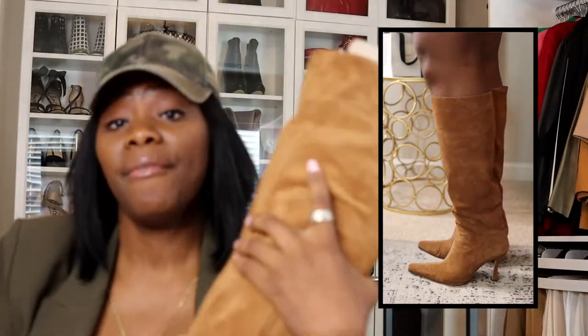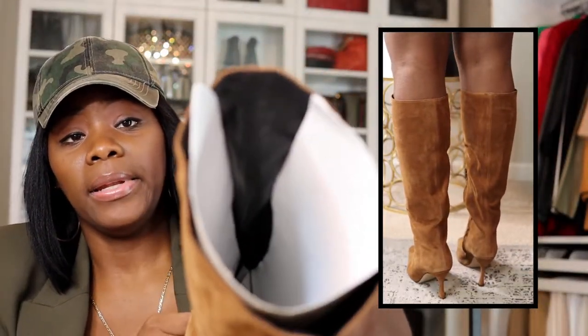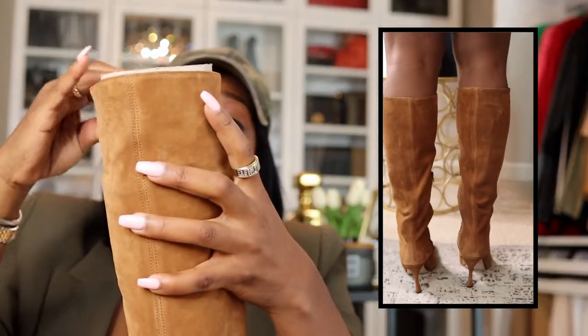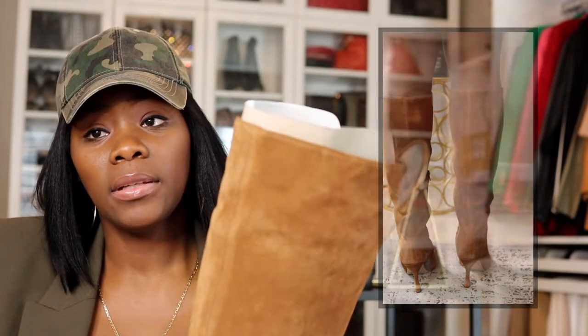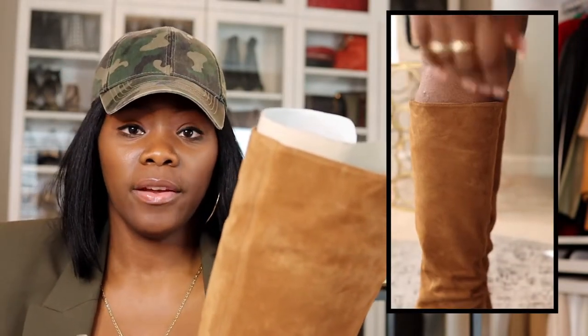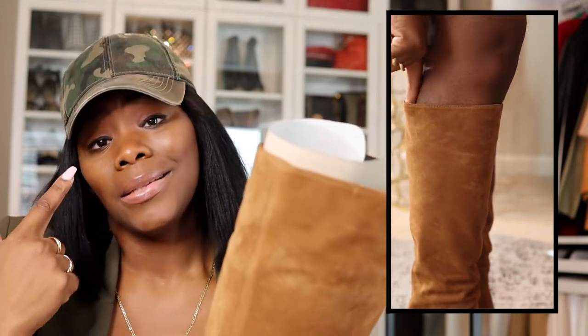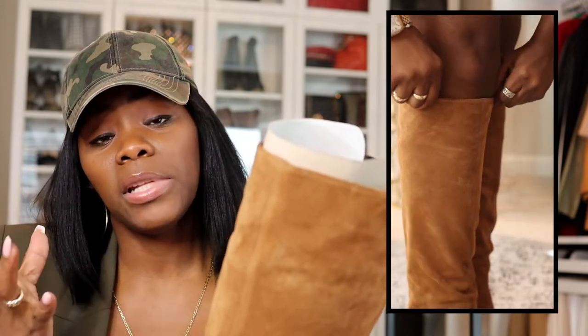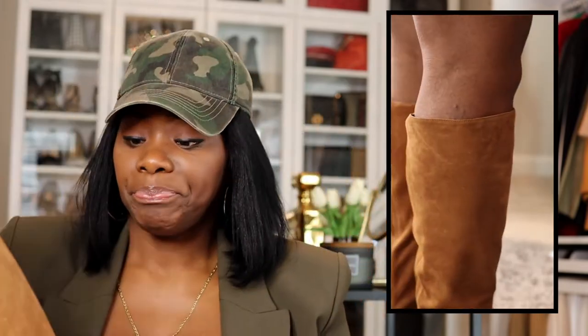If you have a really large calf you might not be able to get into these. I don't have big calves and they're snug on me, so it'll probably work best with a skinny jean, legging, or something sleek — or a skirt or dress.